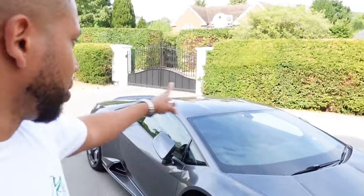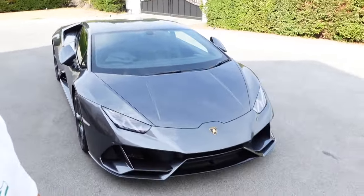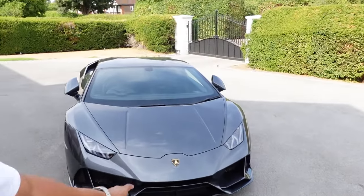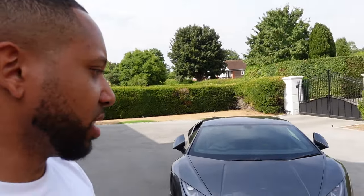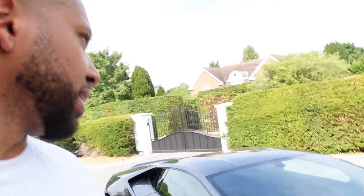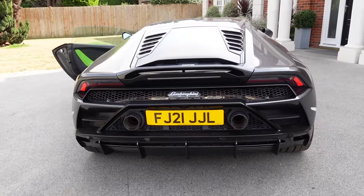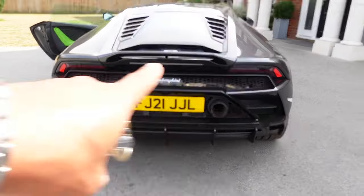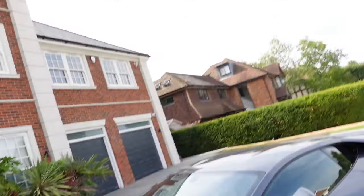It feels exactly the same in terms of acceleration and top speed — not that I've hit top speed. Differences over the Performante: you don't have the ALA active aerodynamic system on the front and rear, so this has a fixed aerodynamic system. There are aerodynamic parts and fins underneath the car directing downforce, and in total this makes 30 kg more downforce than the original Huracán, but not as much as the Performante. You also get this mini wing that I'm not really a fan of — it would have been cool if it popped up or moved.